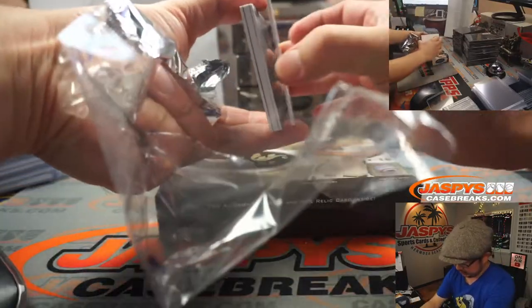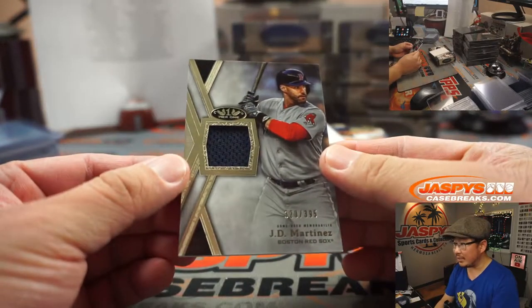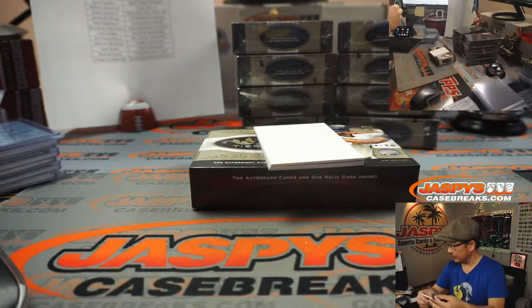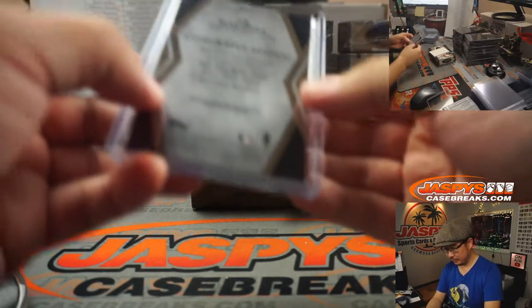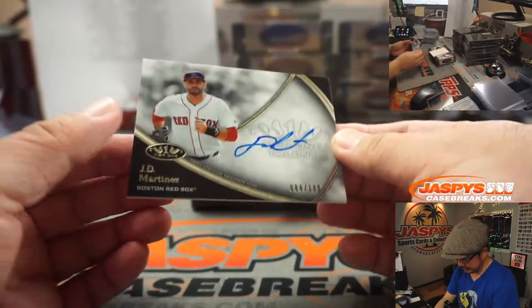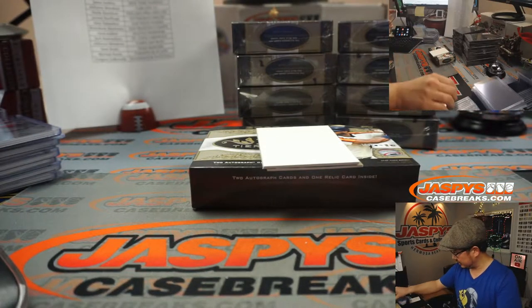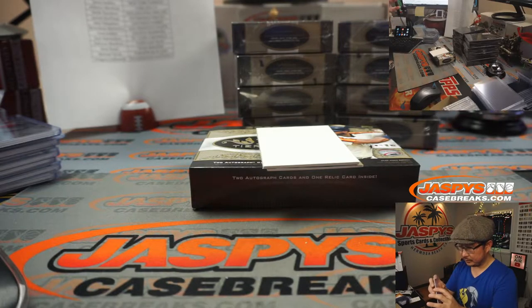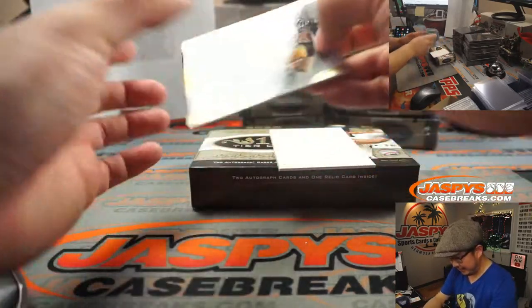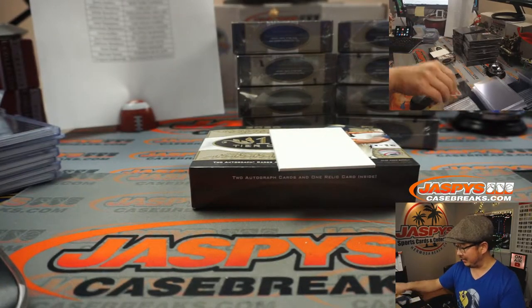The relic is JD Martinez at 395 — Jeffery S. and the Red Sox. The auto on top is another Red Sox — JD Martinez got the piece of his jersey, and now he got some ink. Jeffery S. with the Red Sox. And then Kevin Newman, 196 out of 299 for the Buccos — Jarrett Kaye with the Pirates.